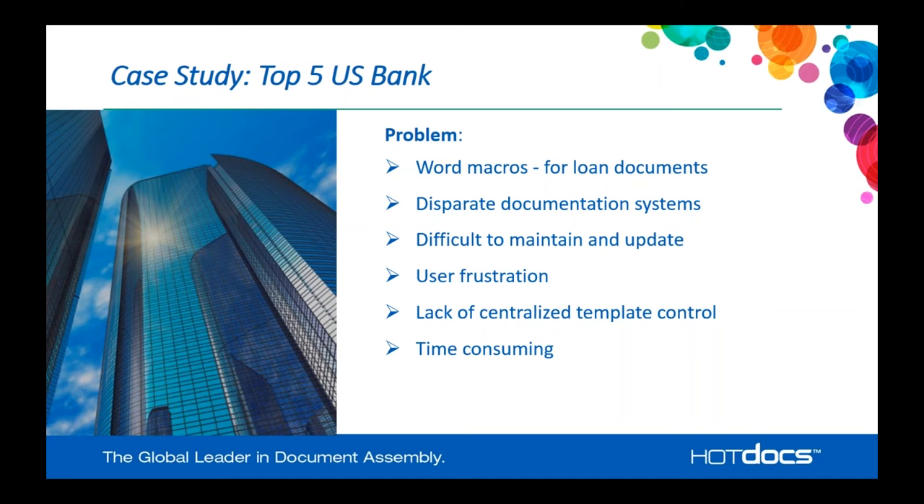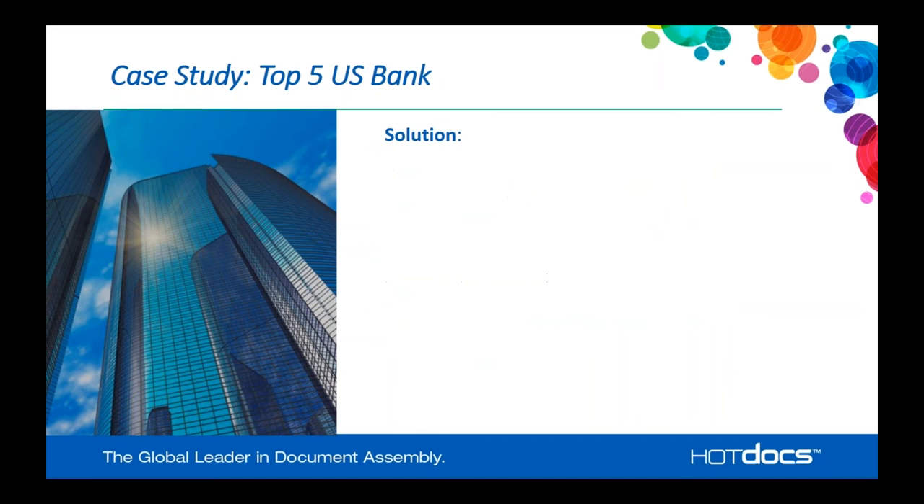They didn't have centralized template control — different groups working on the same type of content but changing it slightly, so there wasn't a common front across the business. They wanted much more control over how those templates were created, to standardize them and have a common business face in their documentation. And the process was time-consuming — word macros and their maintenance, the back-and-forth process for updates, just took a lot of time and often didn't save as much time in creating documents as they really wanted.